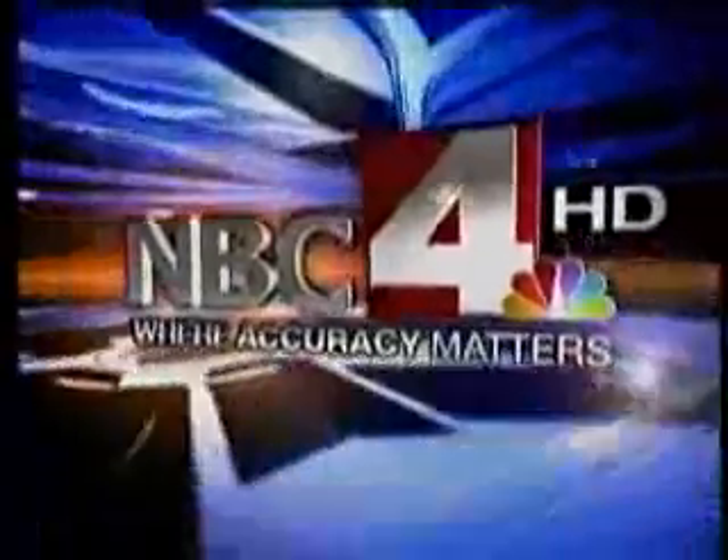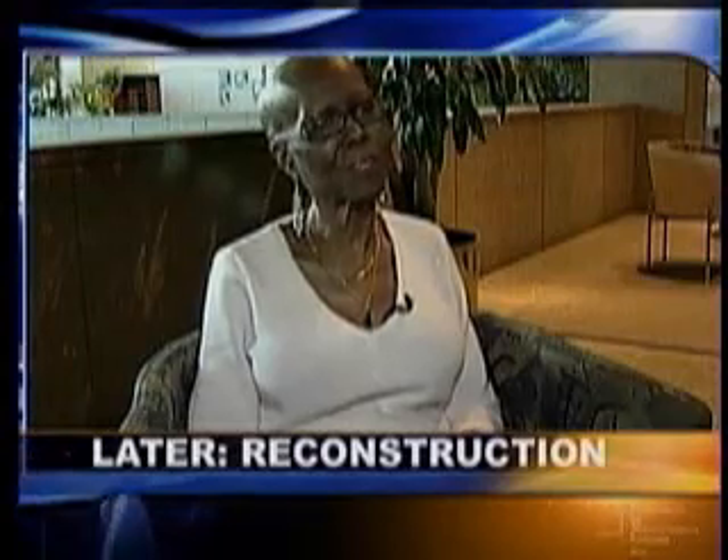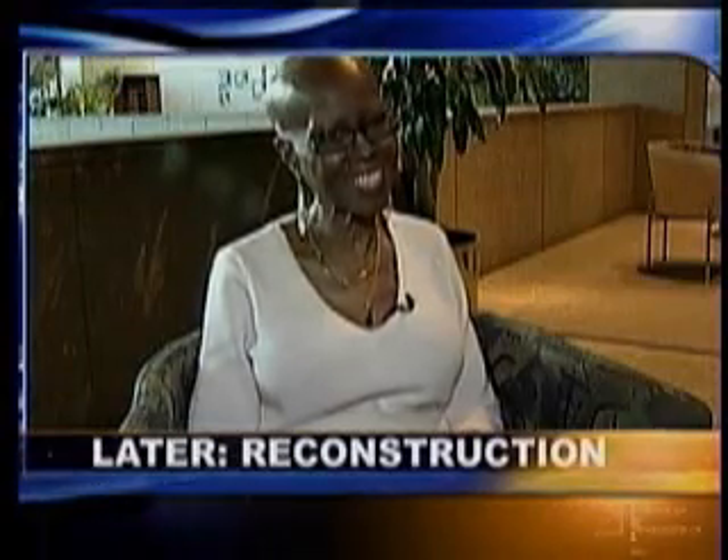Live from the NBC4 studios in high definition, this is NBC4 at 11, where accuracy matters. And then later, a local woman gets a shocking diagnosis, but the results can help many others with breast cancer.